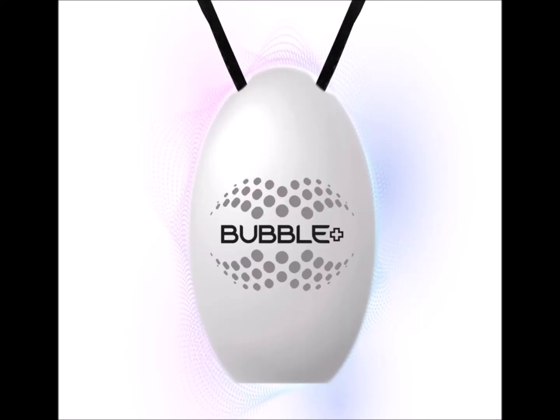Hello everybody! What are some of the benefits of Centropics Bubble? If you're watching this video, then you're probably a little bit familiar with Bubble.